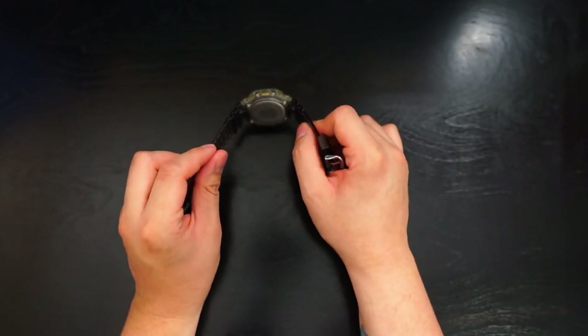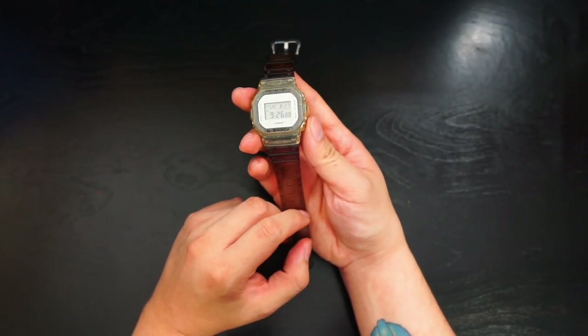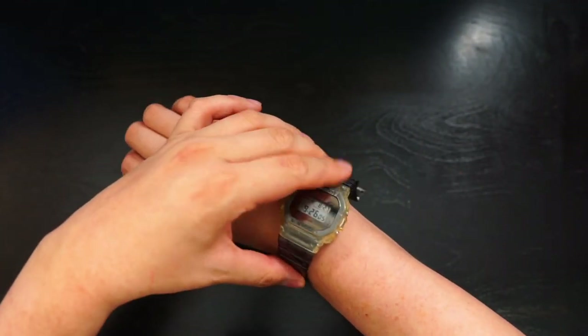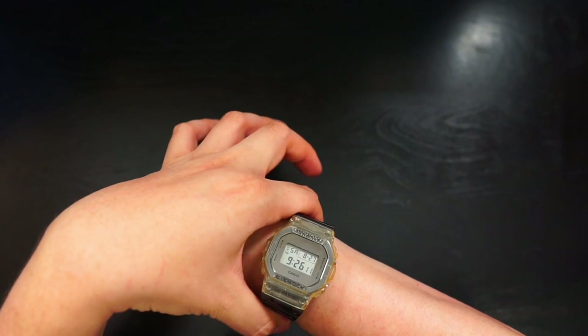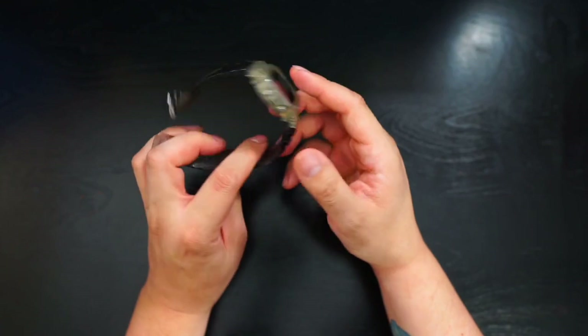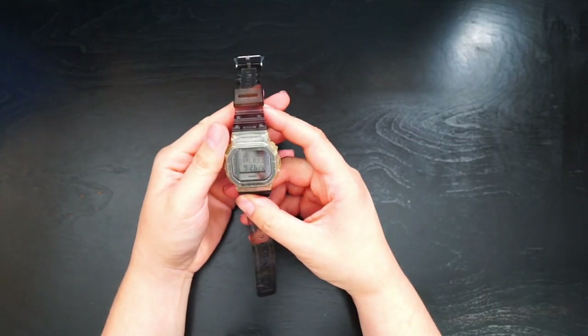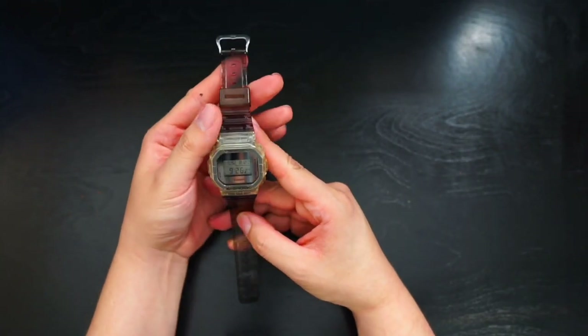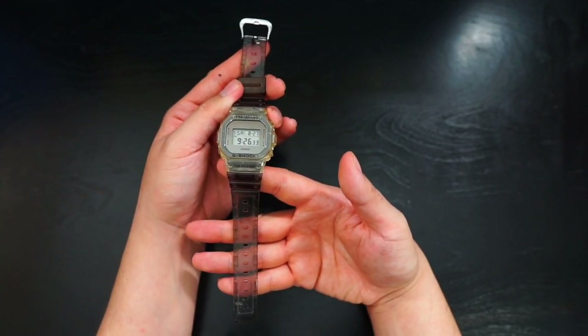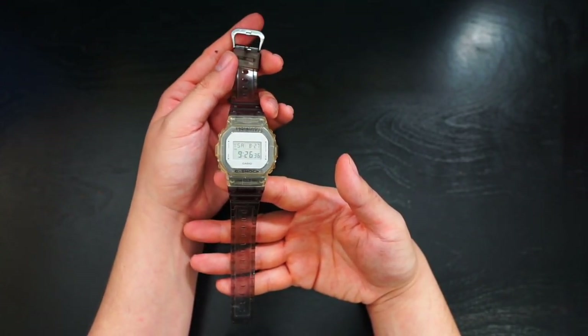To be specific, it is a G-Shock DW-5600SK-1, part of their skeleton series. I believe this is actually sold out, so the only place you can find it is on eBay. I bought it for $100, so aftermarket you're looking at maybe double — who knows. But I really love this watch.